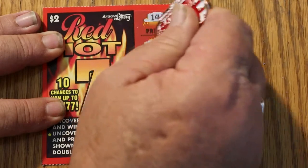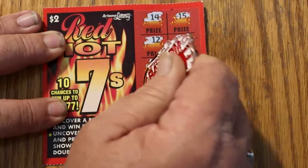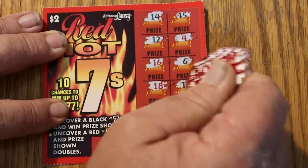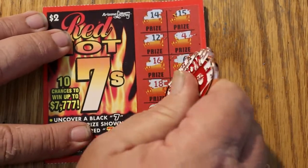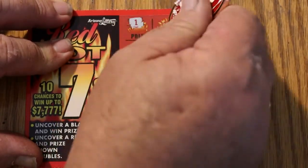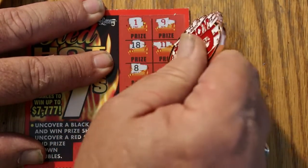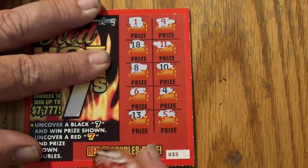All we need are 7s, and we are not seeing any 7s yet. The beauty of these low-boy tickets — well, the bad thing is you rarely get anything big out of them, but the beauty is when you lose, they're not painful. So the first ticket here — nothing. Ticket 33 — nope, nothing. That's two down, nothing.